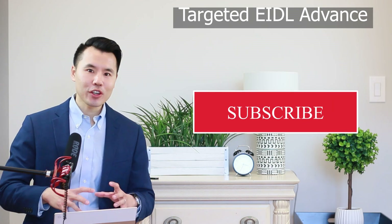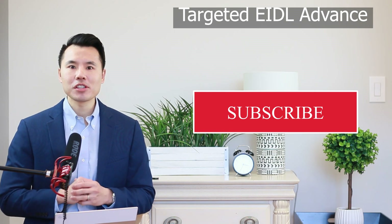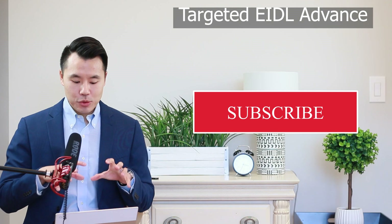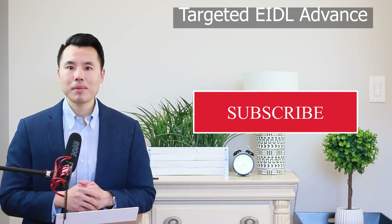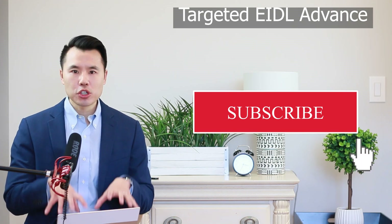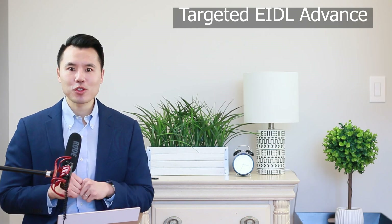If this is the kind of content you're looking for, don't forget to subscribe to this channel and turn on those notifications, because I'm going to constantly be updating you on all things related to this EIDL advance, PPP loans, stimulus payments, as well as tax saving strategies and credits available during this income tax season.